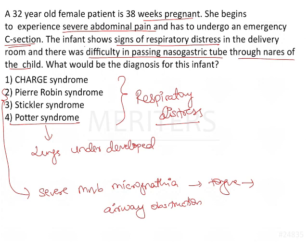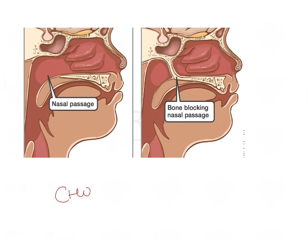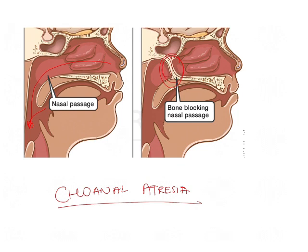What is more important here is not just the respiratory distress, but the difficulty in passing the nasogastric tube through the nares of the child. This indicates that the child has something known as choanal atresia — a congenital disorder where the nasal passage is blocked either by bone or a soft tissue membrane. Normally, the nasal passage opens into the pharynx and combines with the oropharynx, but in choanal atresia this passage is blocked, which is why there was difficulty passing the nasogastric tube.